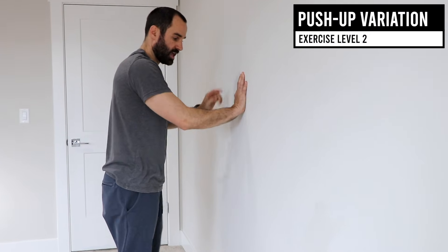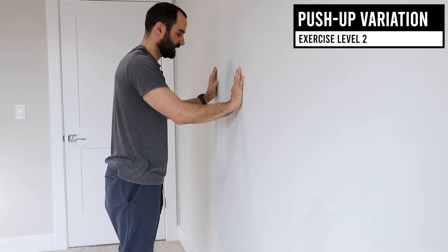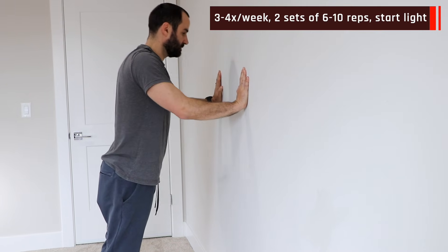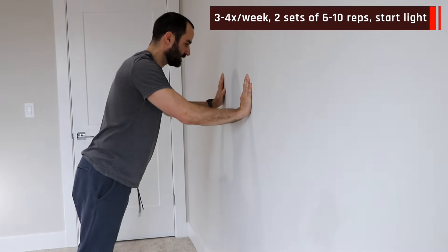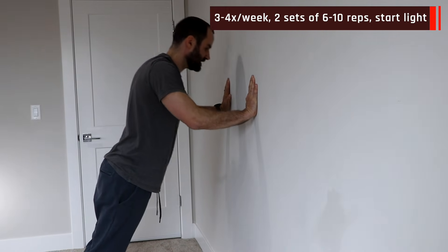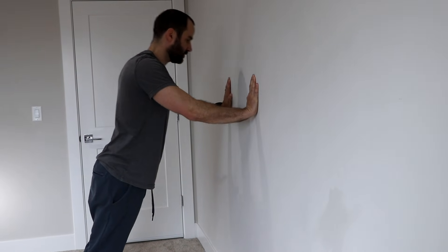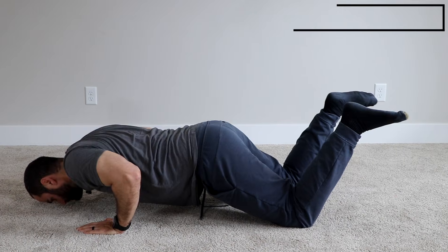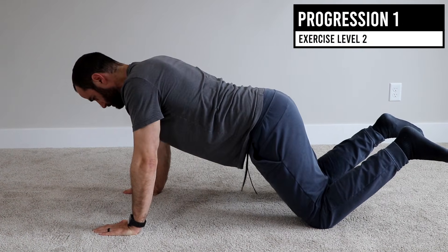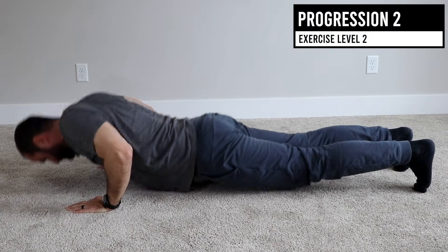For the push-up progression, start with your hands and arms about the same height as your shoulders, starting pretty close to the wall — go down and then up. If that's easy enough, walk yourself back a little bit, but start gentle and do a full session to see how your body responds before you progress. Once that becomes easy, do push-ups on your knees, and then over time progress to full push-ups.